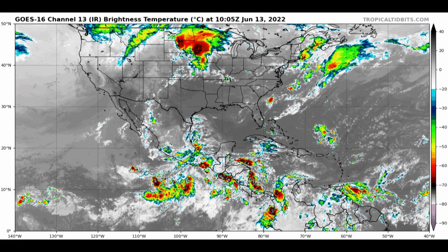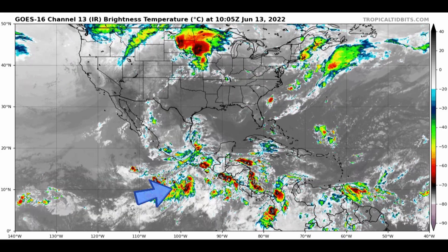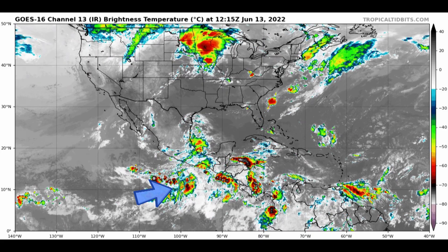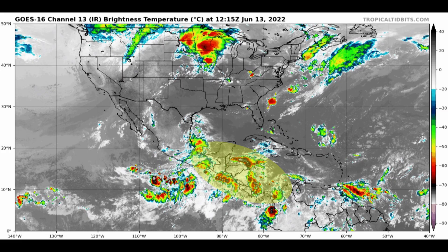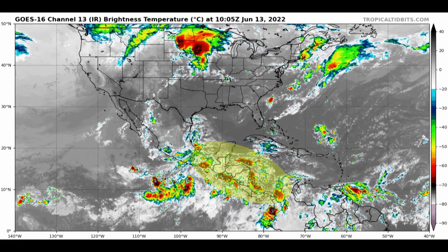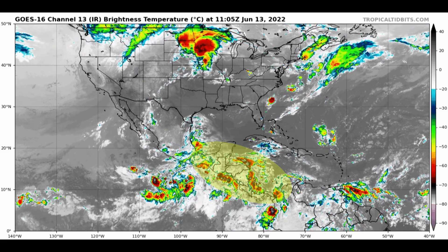You can see that pretty clearly on the satellite imagery this morning. There's our disturbance 92E in the southeastern Pacific. But then look across Central America, the western Caribbean, the extreme southeast Pacific — just a lot of clouds, showers, thunderstorms, a lot of energy down there trying to bundle up and make something of itself.